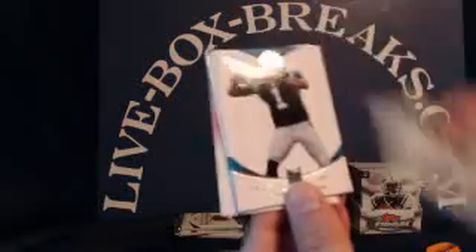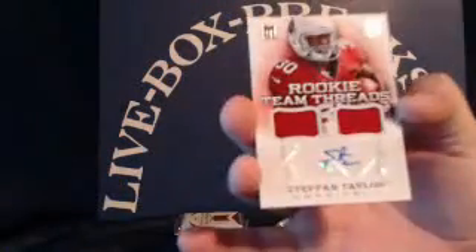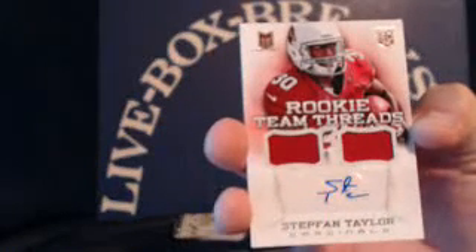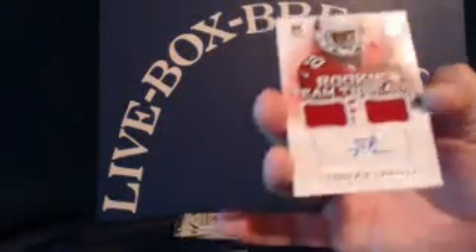Jordan Poyer, Steve Johnson, Darren McFadden, Cam Newton, Richard Sherman. And a rookie auto dual patch for the Cardinals — Stephen Taylor. Going to Shelly W., numbered 2 out of 49. Congratulations, Shelly.